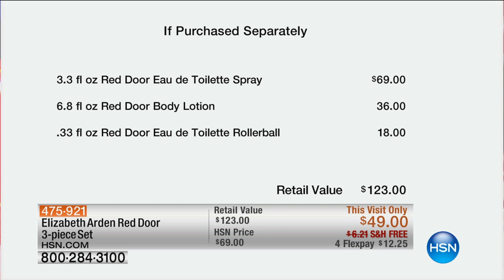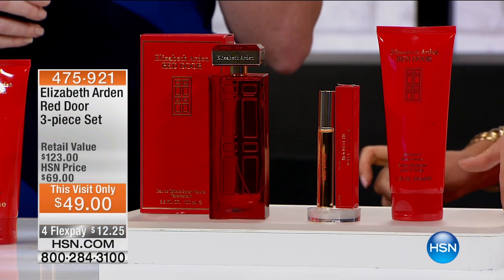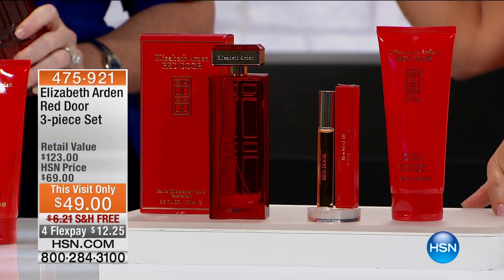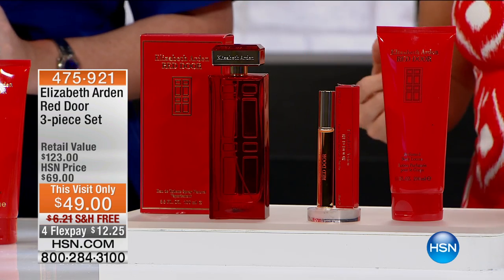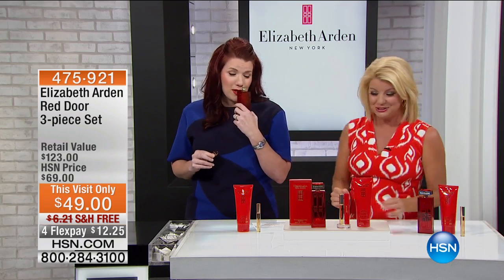1,000 lucky people. Thank Mother's Day — even though it will not get there by Mother's Day, you can print this up on HSN.com, because this price you will not find anywhere else. Tell us about Red Door, because of course it's the signature — it's the icon.